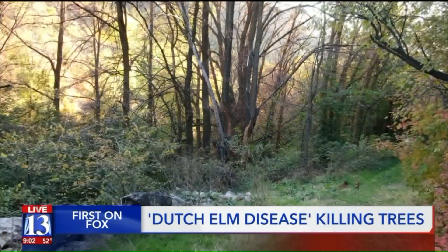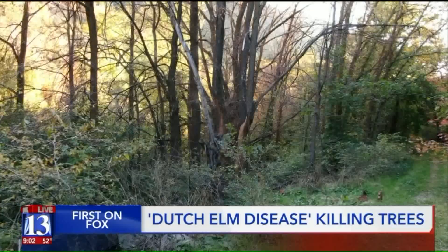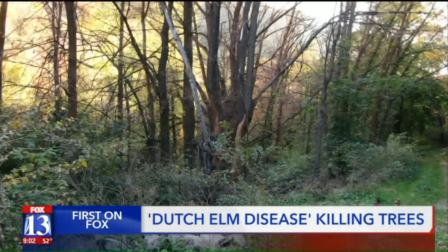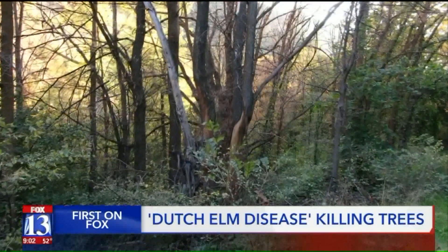They carry a fungus — Ophiostoma is the name of it. And it reacts with the tree in ways that plug the vascular system. They just starve for moisture, for water. That's primarily why it kills the tree.